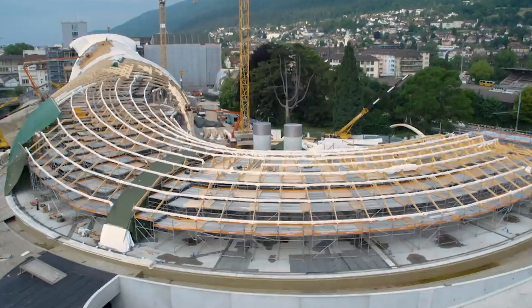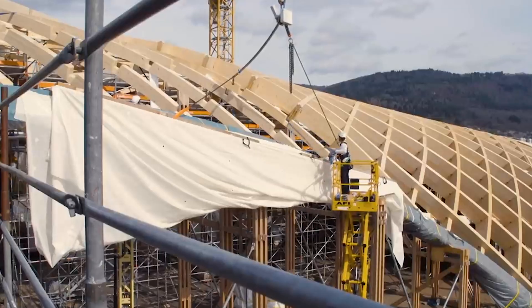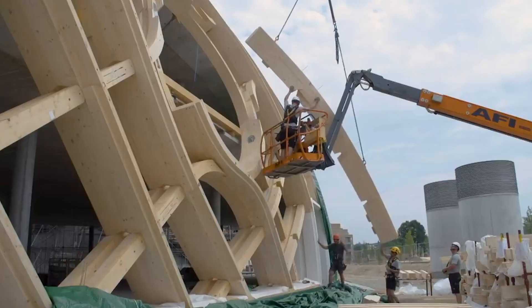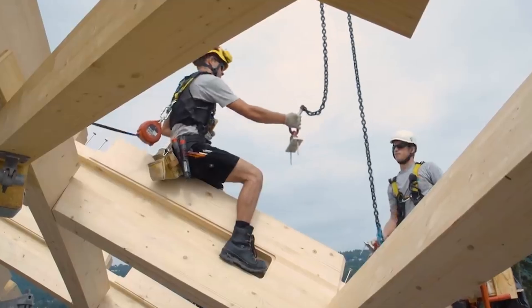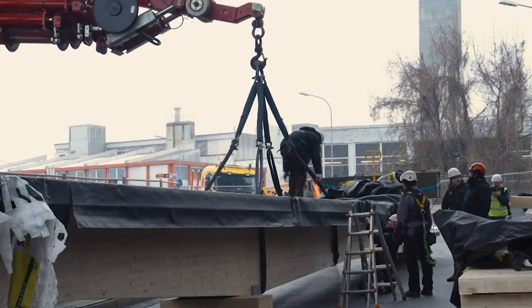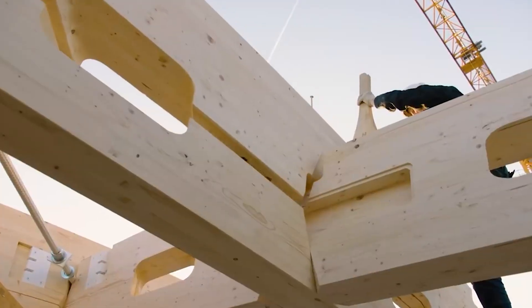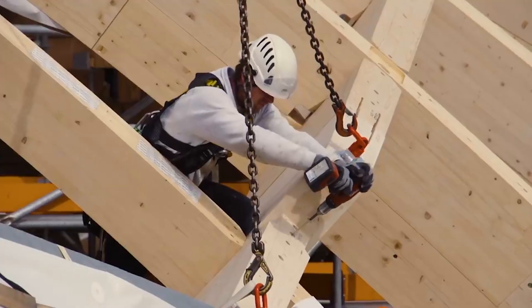Crafting the free-form timber construction was no small feat. Bloomer Lehman, a global leader in engineered timber solutions, played a pivotal role. Employing advanced parametric planning and cutting-edge CNC machining, they meticulously crafted over 12,000 timber components, each tailored to the building's complex geometry. The result? A structure seamlessly blending beauty and functionality, proving the versatility and sustainability of timber as a construction material.